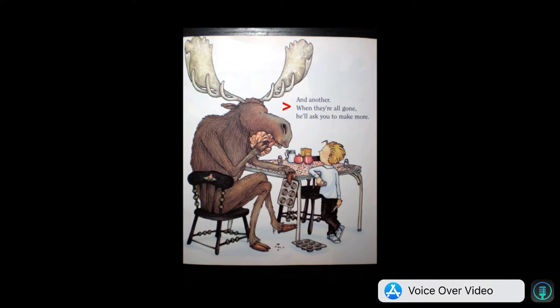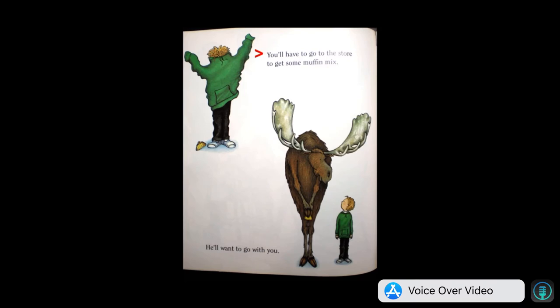When they're all gone, he'll ask you to make more. You'll have to go to the store to get some muffin mix. He'll want to go with you.